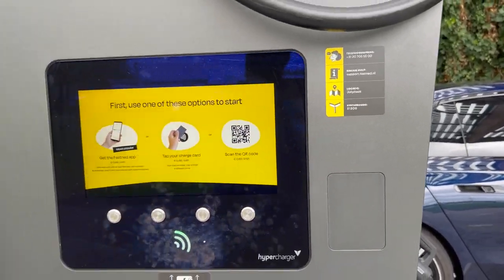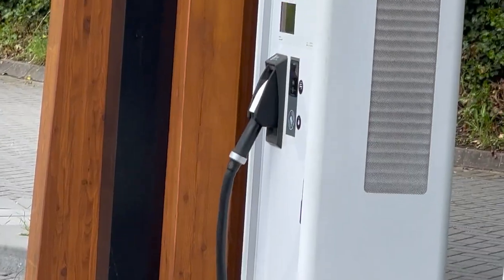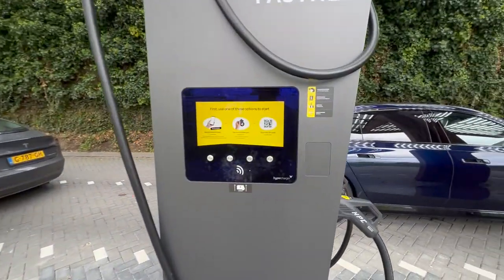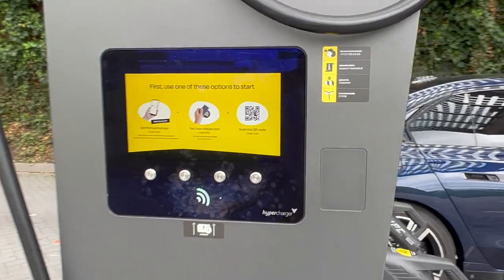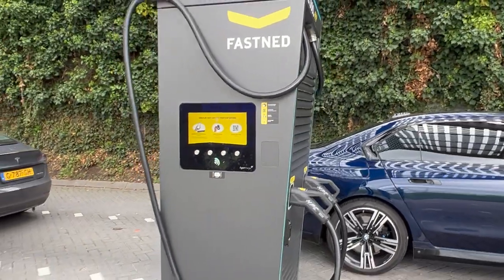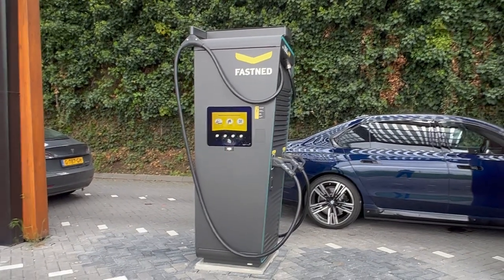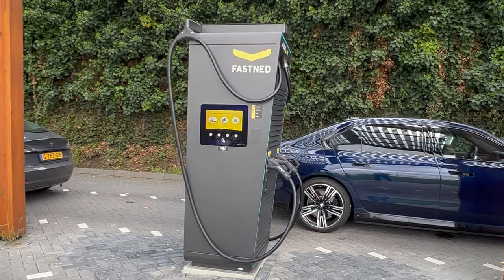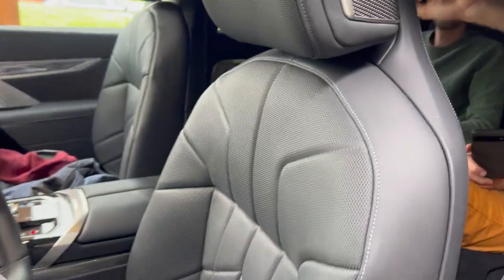The ABB unit over there has a card payment unit and the brand new Alpitronic over here doesn't have one yet. Of course it will come, but I would expect the 400 kilowatt machine to immediately have card payment because it's such a future-proof necessity in my opinion.